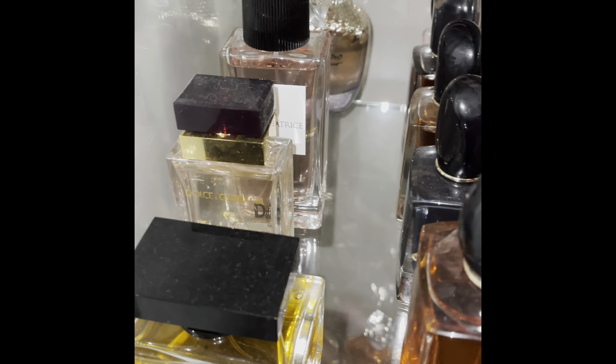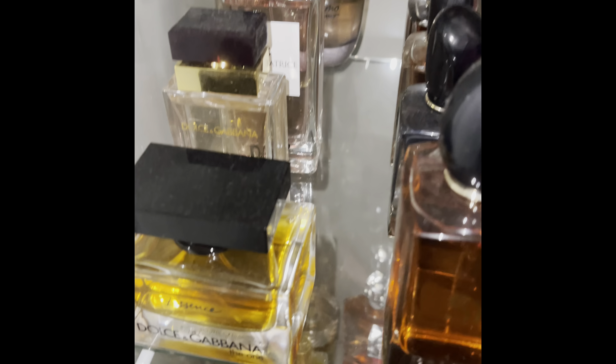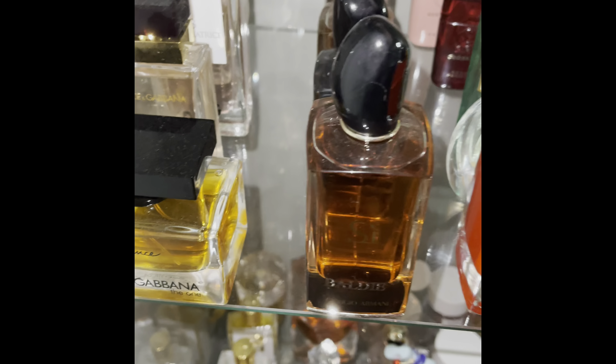This is Donna Karan — something cashmere, I can't remember the name. And this is Amo by Salvatore Ferragamo.